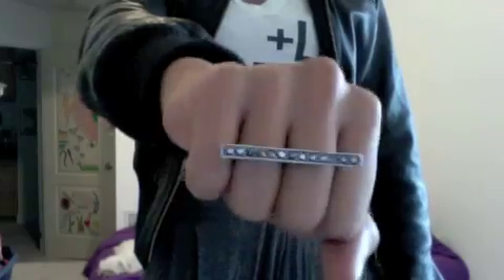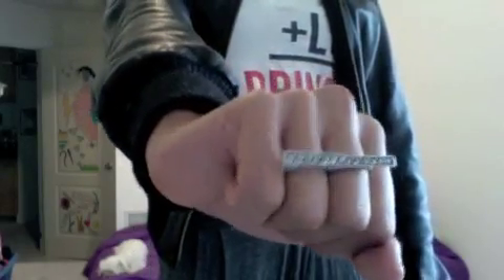For my jewelry I'm wearing this ring from Forever 21, about $3.50 — it's silver with grey stones. And for earrings I'm just wearing diamond studs, these are from Cotton On as well, for $3.50.